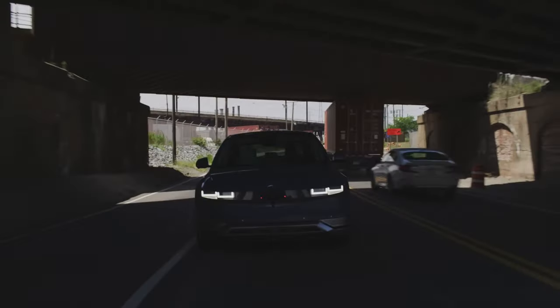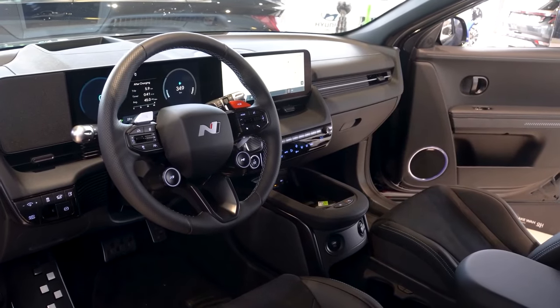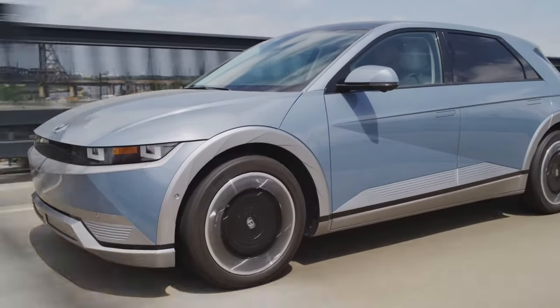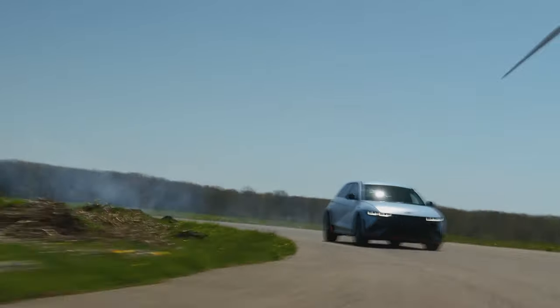The IONIQ 5 is remarkably quiet. Often, the gentle hum of the climate control fans is the only sound you'll notice. Both road and tire noise are impressively muted, and it's only at higher speeds that wind noise begins to make itself known.